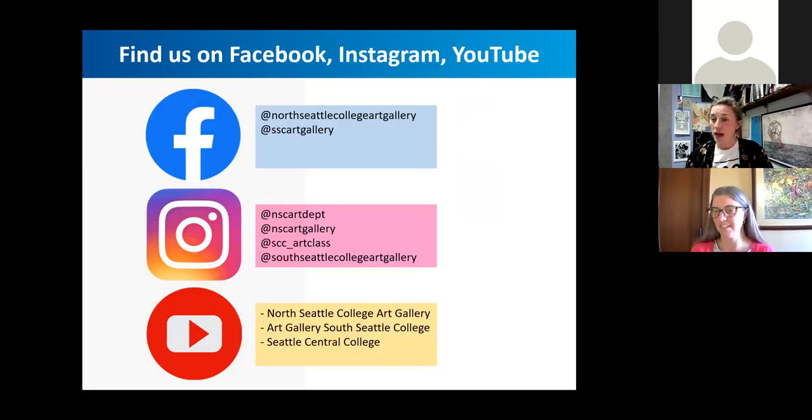Please follow us to see what our students are up to and get more up-to-date goings-on. We have our Facebook, Instagram, and YouTube tags there.